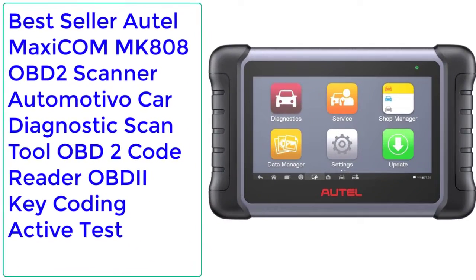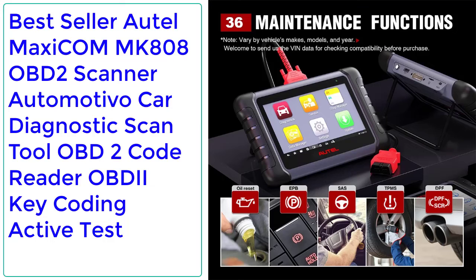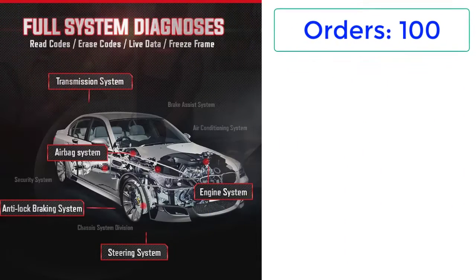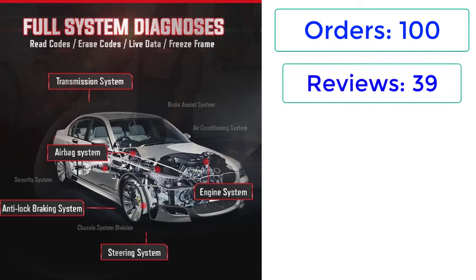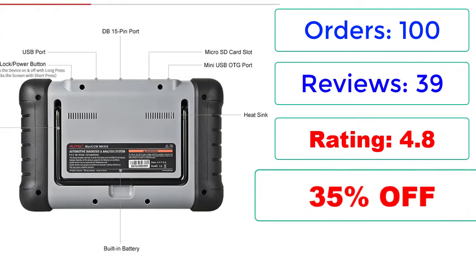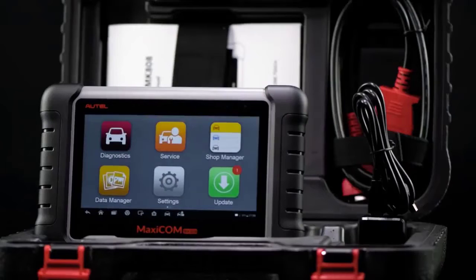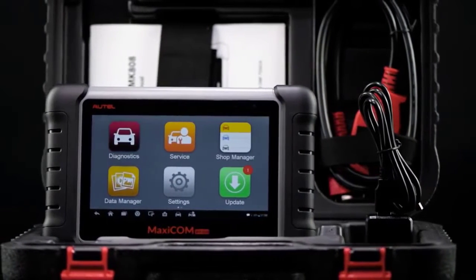Number 1 Best Seller: Autel MaxiCom MK808 OBD2 Scanner, Automotive Car Diagnostic Scan Tool, OBD2 Code Reader, OBDII Key Coding, Active Test. Orders: 100, Reviews: 39, Rating: 4.8, 35% Off. Price: $373.71.